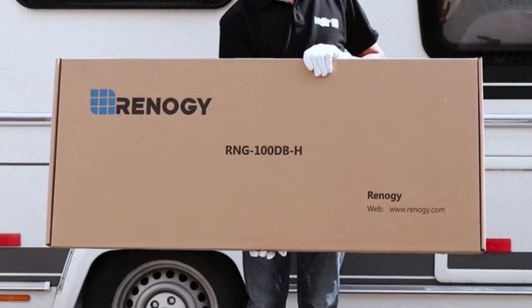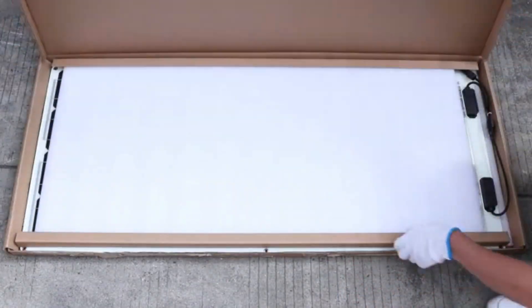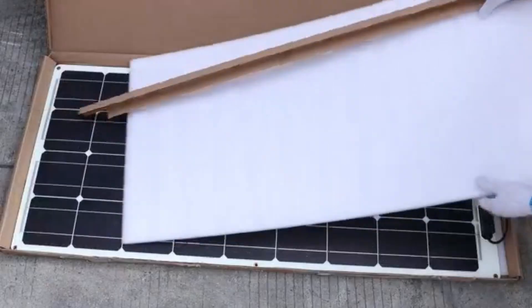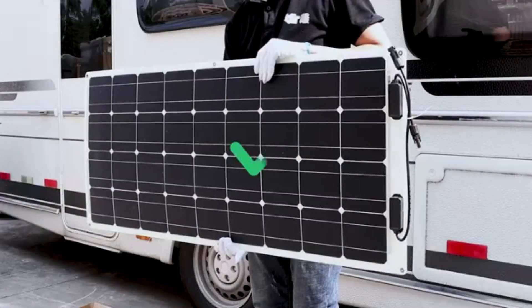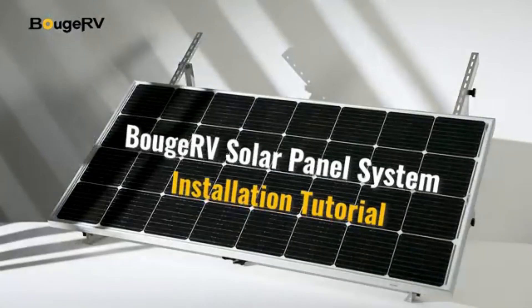Best flexible solar panels are essential for portable, lightweight, and space-limited energy needs, providing efficient, renewable power for RVs, boats, camping, and off-grid living with easy installation.